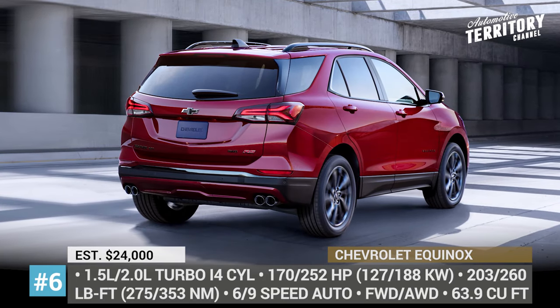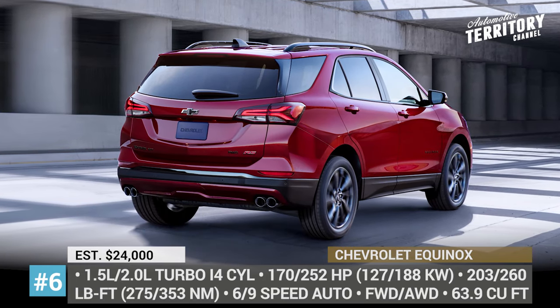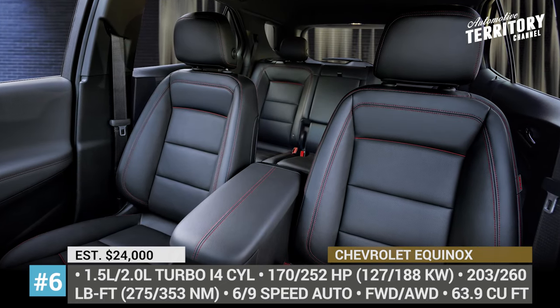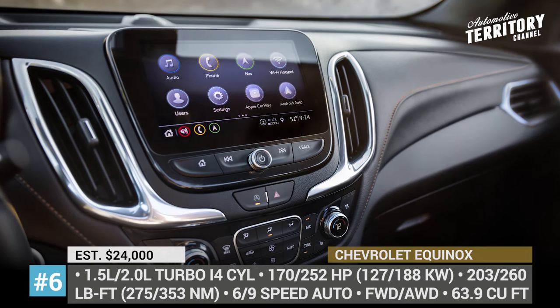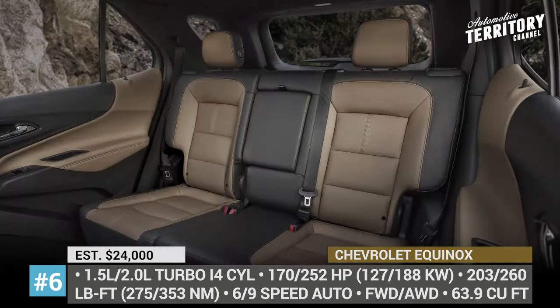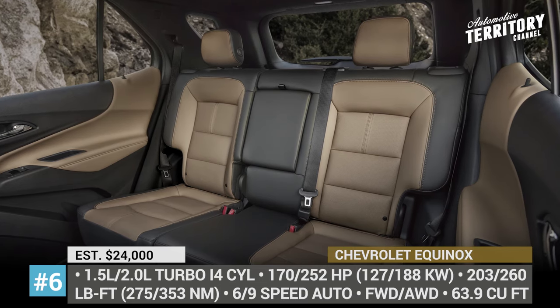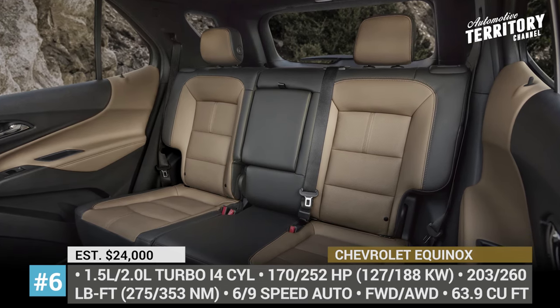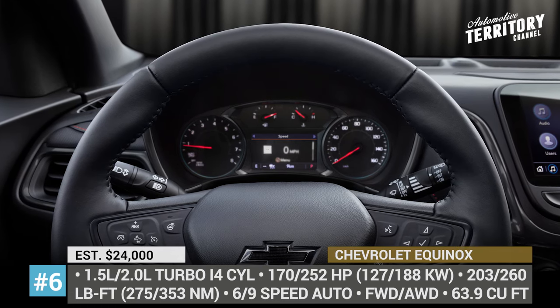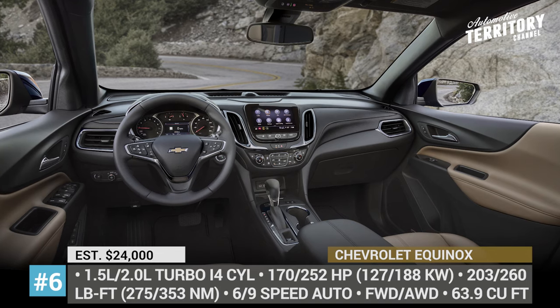The RS has a blacked-out trim, new 19-inch wheels also in black, and a catchier interior with black upholstery and red stitching. Chevy did not change the crossover's engine selection, so you still get a choice of a 1.5-liter turbo paired with a 6-speed automatic or a 2.0-liter turbo mated to a 9-speed gearbox. Both are offered in front and all-wheel-drive configurations.